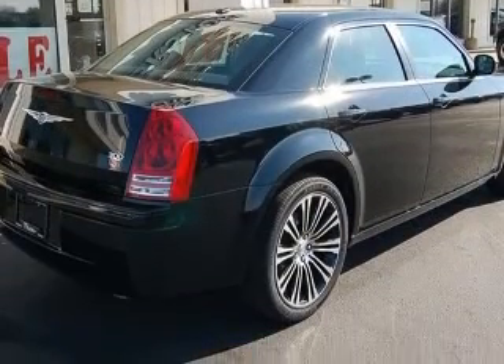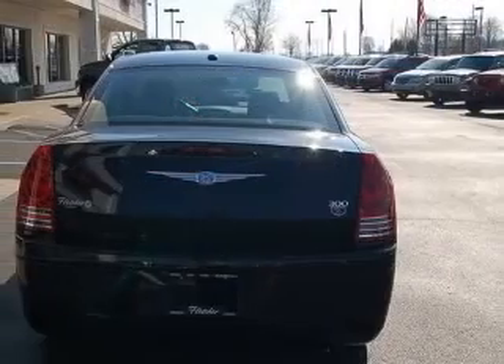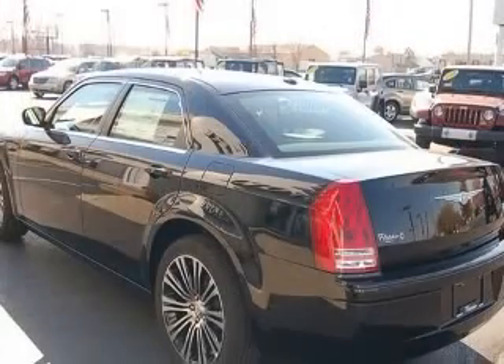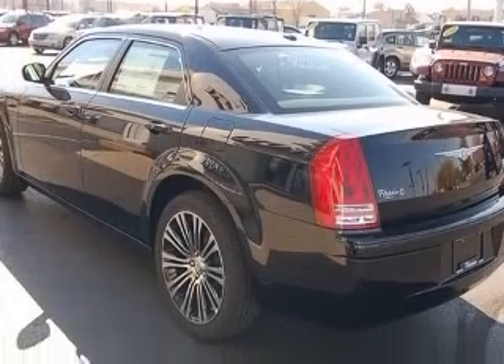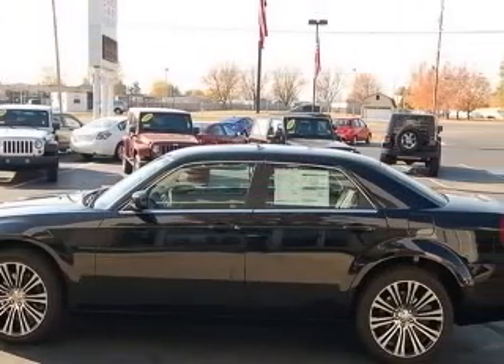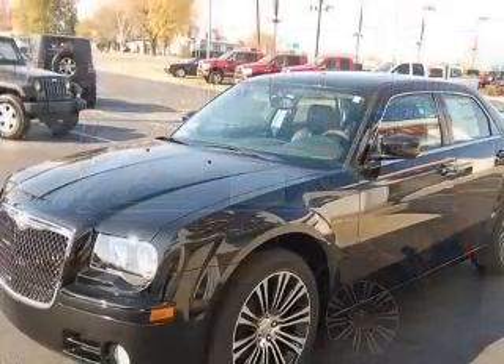This vehicle includes the following options: 4-wheel ABS brakes, 8-way power adjustable driver's seat, 8-way power adjustable passenger seat, adjustable pedals, air conditioning with dual-zone climate control, and audio controls on steering wheel.